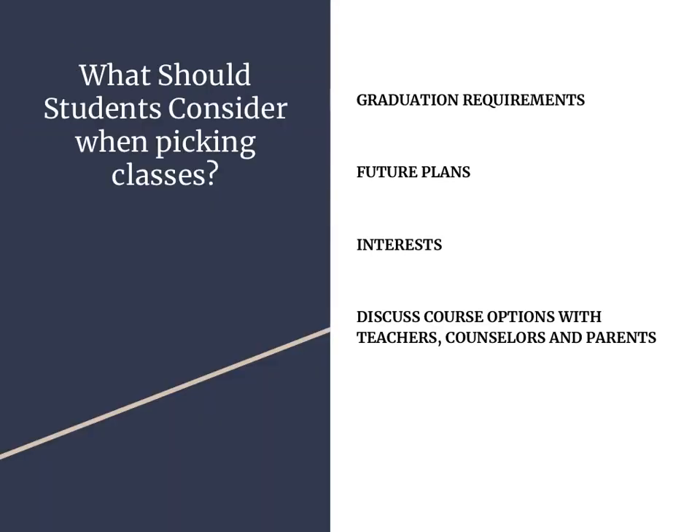So what should students consider when picking courses for next school year? First, graduation requirements — students should select classes that are still needed to meet the graduation requirement. Second, future plans should be considered. When students are choosing classes, they should think about their future career plans and specific interests. Students should also discuss course options with teachers, counselors, and parents who can help guide and direct them.